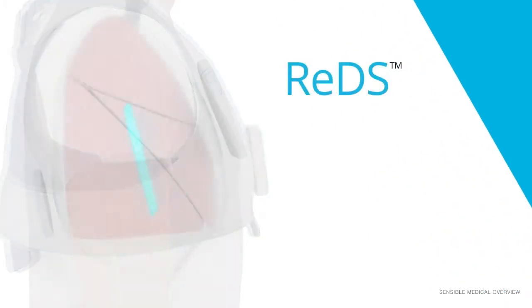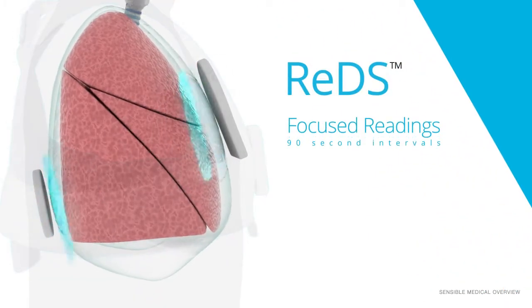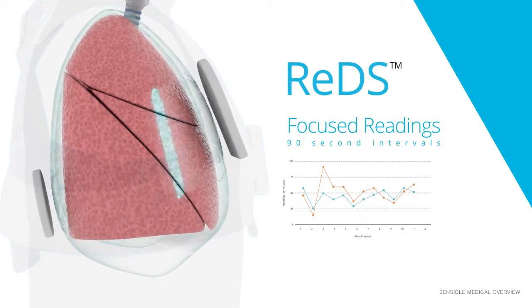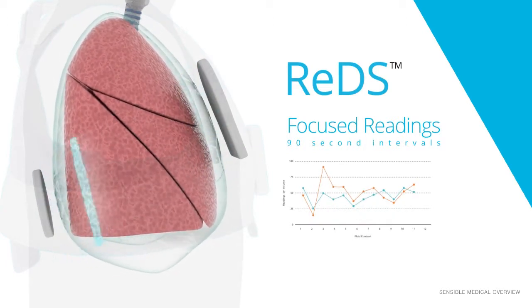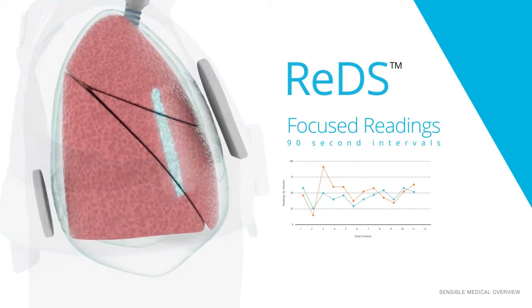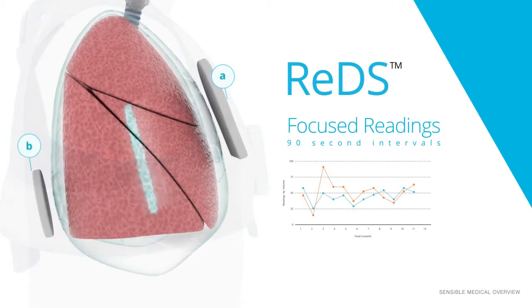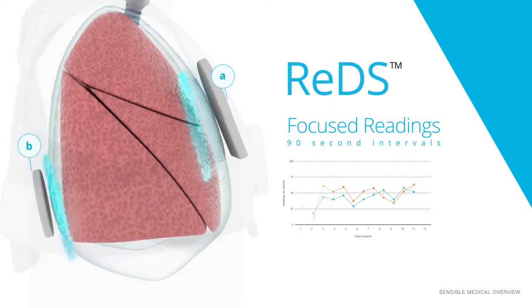The device pulses a high number of highly focused readings over a 90-second period and takes an average. The output reading is a fluid content of the 3-inch wide cylinder-like cross section that exists in the area between the two sensors, covering the upper, middle, and lower lobes of the right lung.